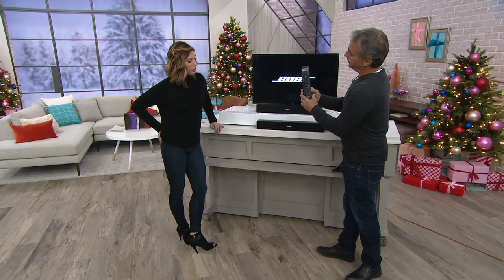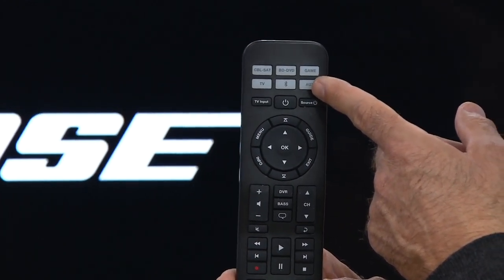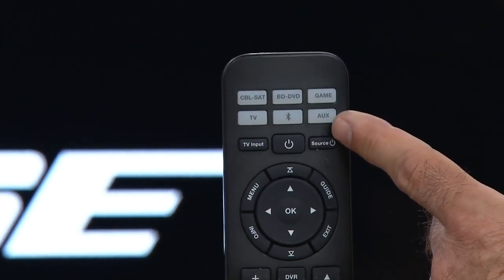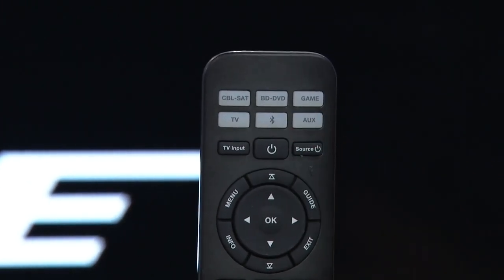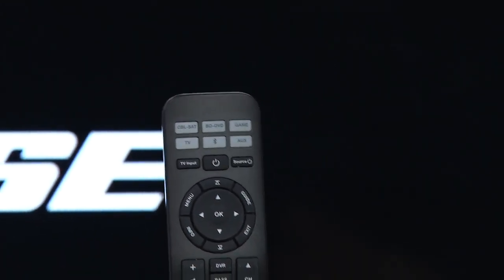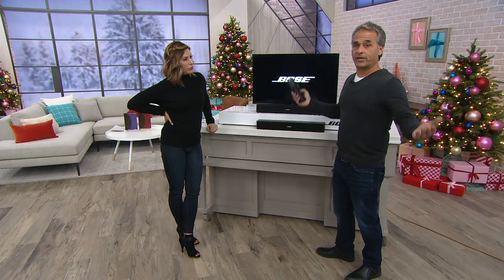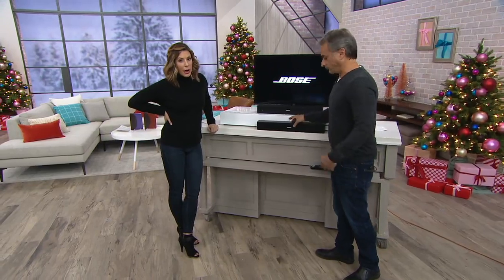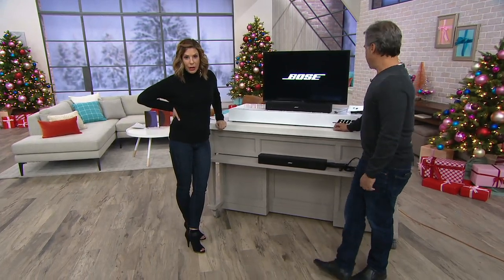This is your new Bose remote, and it will also control all of the elements you may have plugged into your TV — cable, satellite, gaming system. And bonus round: that symbol in the middle is Bluetooth, the wireless signal that connects a phone, tablet, or computer. So not only are you getting a great TV speaker, you're getting a Bose music speaker for podcasts or whatever else you listen to. If you want to listen to music throughout your home, you just hook it up to your phone and you have incredible ambiance.